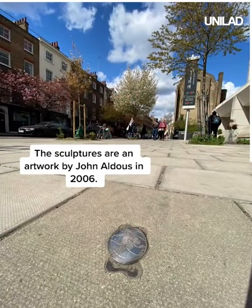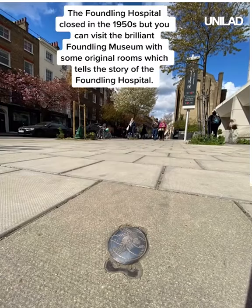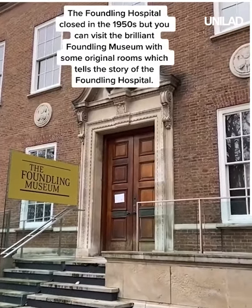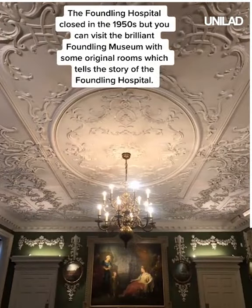The sculptures are an artwork by John Aldis in 2006. Although the Foundling Hospital closed in the 1950s, you can visit the brilliant Foundling Museum with some of the original rooms that tell the story of the hospital.